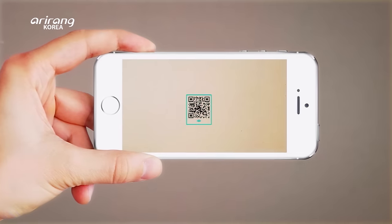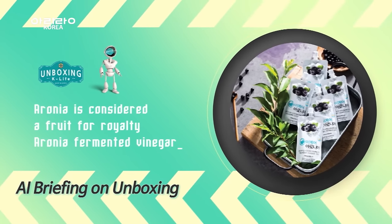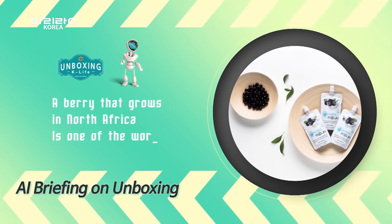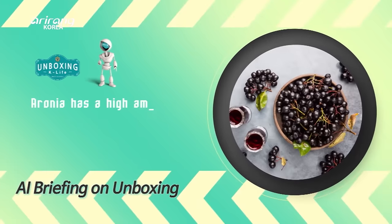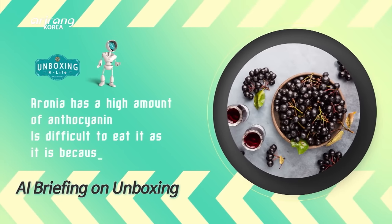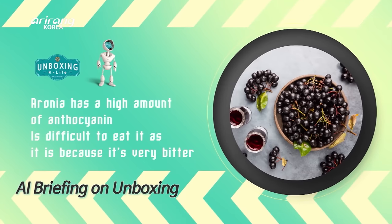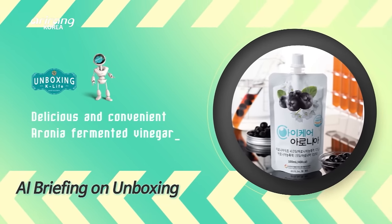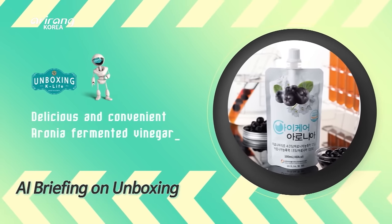Let's quickly take a look at our QR code. Aronia is considered to be a fruit for royalty, and we have naturally fermented aronia vinegar. Aronia mainly grows in the North African region and it is one of the world's top 10 super foods. Out of all the fruits in the world, aronia has a high amount of anthocyanin, but it is not easy to eat the fruit as it is because it's very bitter. Aronia has been made into a delicious and convenient fermented vinegar.